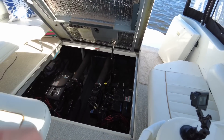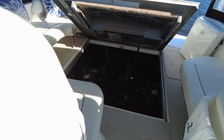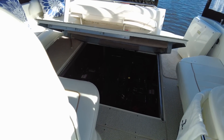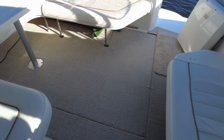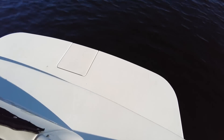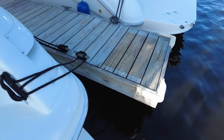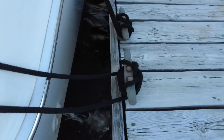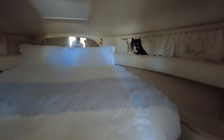Okay, close the hatch now — that cuts down some of the noise. That's better, a little bit. Look at the kitty cat hiding in here — it's okay, silly.